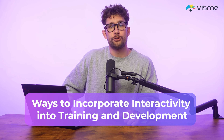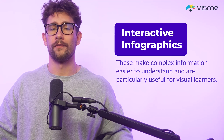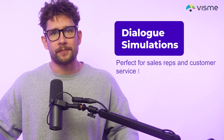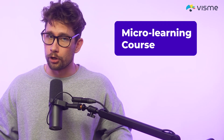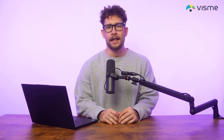Here are more ways to incorporate interactivity into training and development. Have you thought about adding interactive graphics? These make complex information easier to understand and are particularly useful for visual learners. What about dialogue simulations? Perfect for sales reps and customer service teams to practice real-world communication scenarios. And have you added micro-learning courses? These can deliver content in small, digestible chunks for more effective learning. These are all easy benchmarks you can reach with a minimal learning curve.